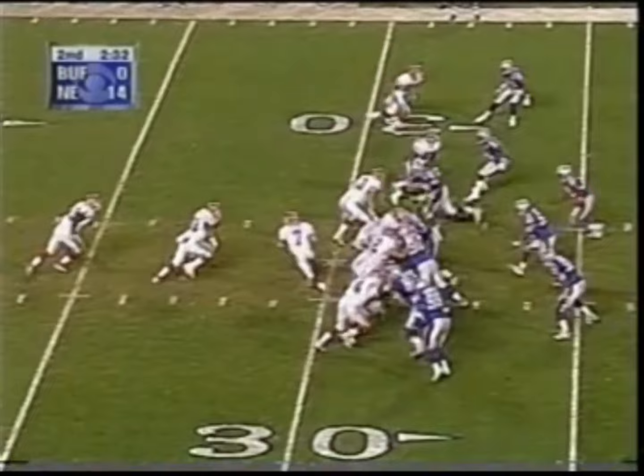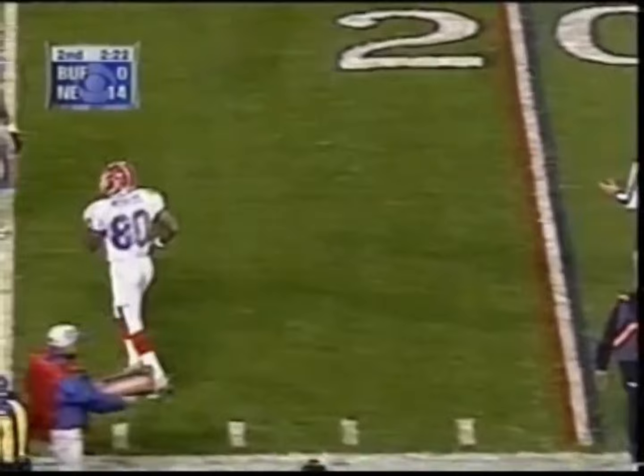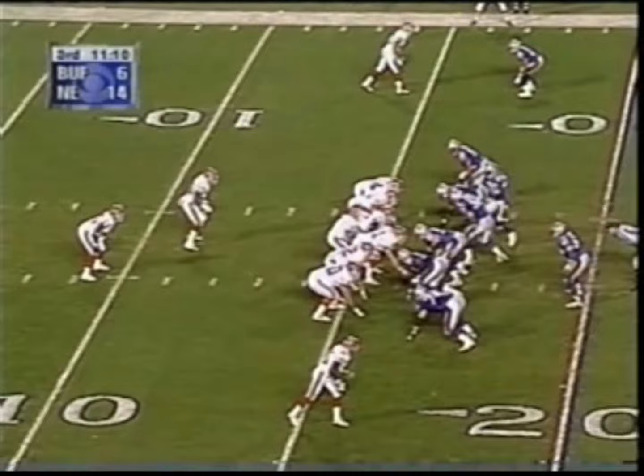First and 10 at the 28-yard line. Play action, bootleg by Flutie. Had a man deep, settled short for Moles, and he's got the grab inside the 20 at the 19-yard line in front of Ty Law.